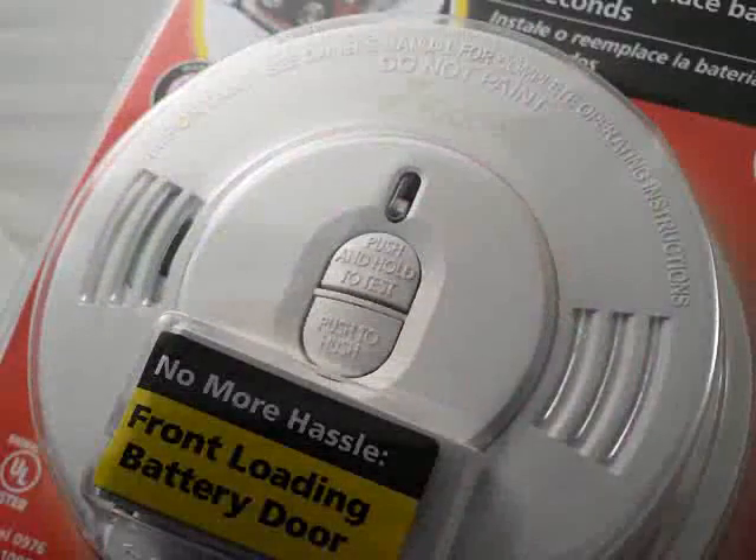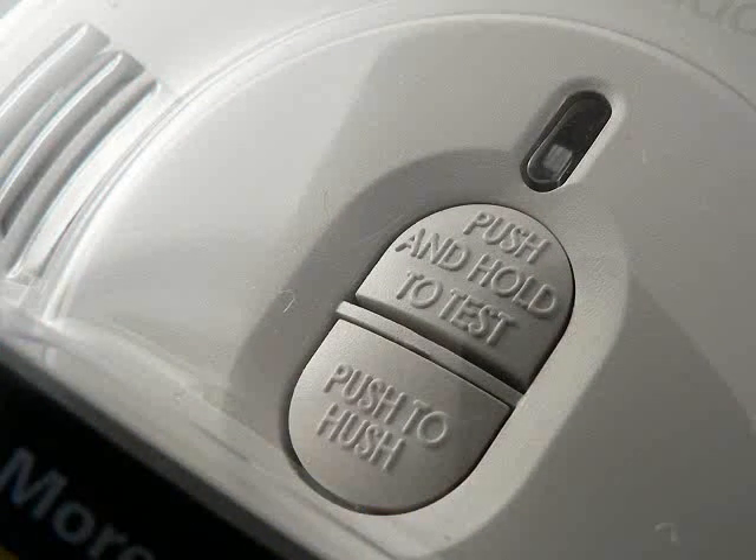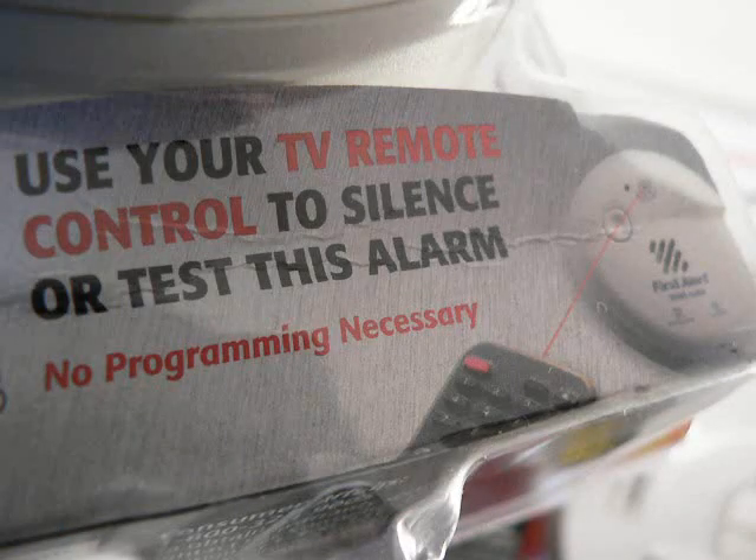Look for features that are important to you, such as a hush button to temporarily silence a nuisance alarm, or an alarm that can be tested using the television remote control.